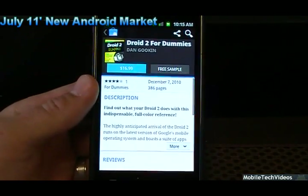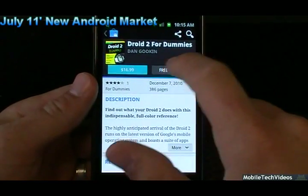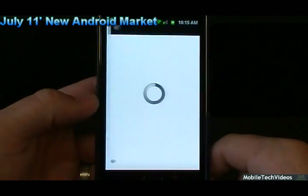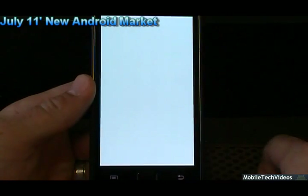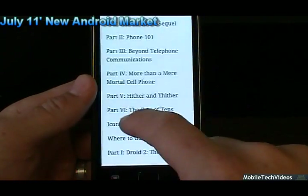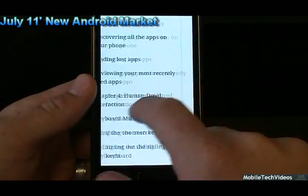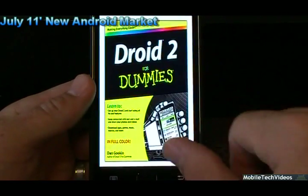We'll take Droid 2 for Dummies. From here, using the Google Books application, we can easily click 'free sample' and actually open the book directly on the phone. Without having to buy it, we can see a few of the first pages. It's a very cool addition to the market. Books are now very easy to get.